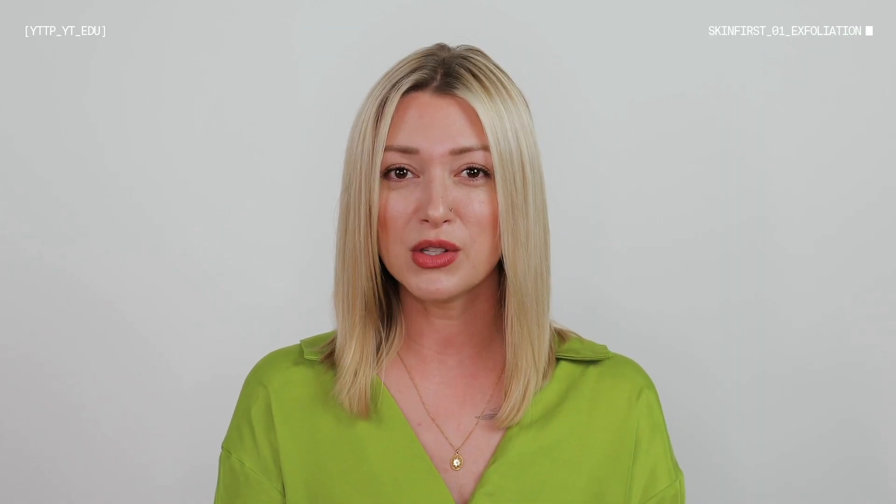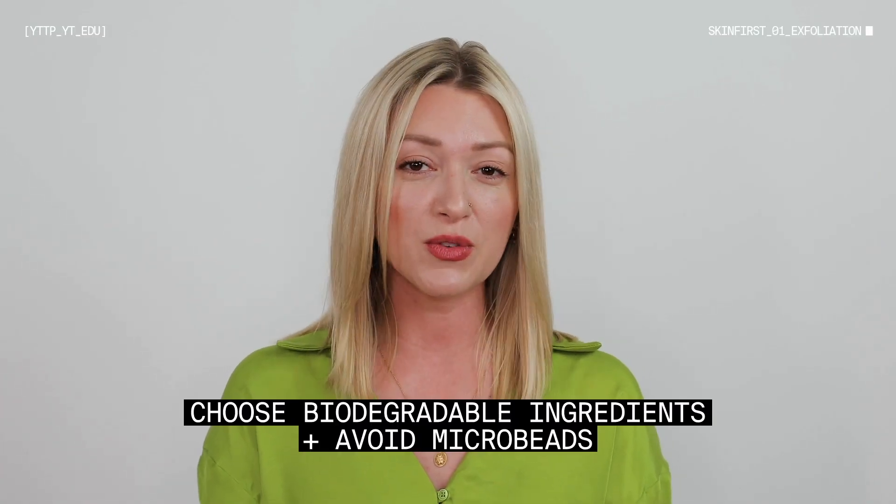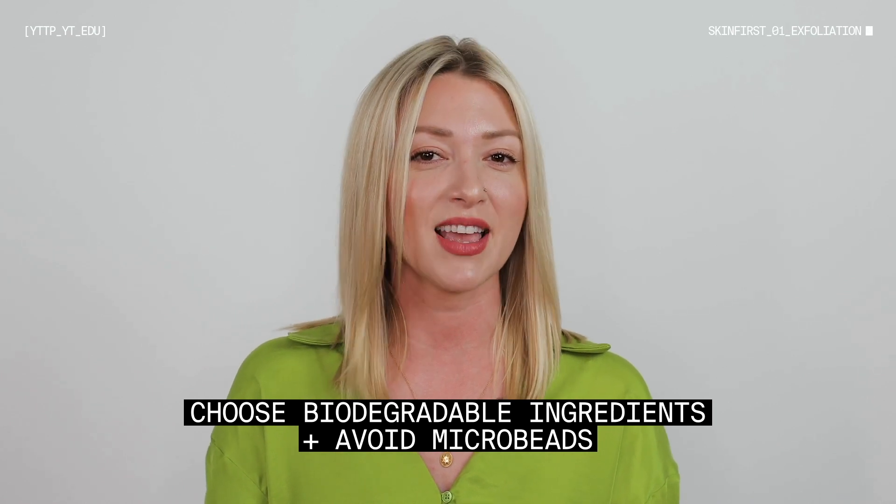There are different types of physical exfoliants you should use on your body versus your face. For example, walnut, crushed up sugar, and really large pieces can be harsh for the face but great for body. For face exfoliation, you really want to find finely milled materials with smoothed edges. Some really great physical exfoliants would be diatomaceous earth, jojoba beads, bamboo, and rice powders. These are all really effective and biodegradable physical exfoliants that are not going to be too harsh on the skin.